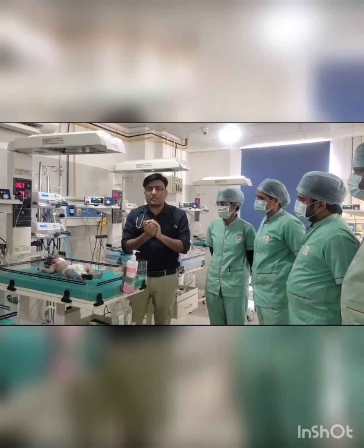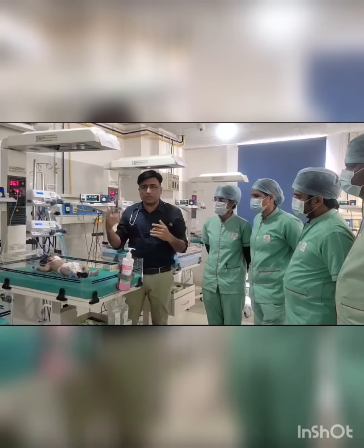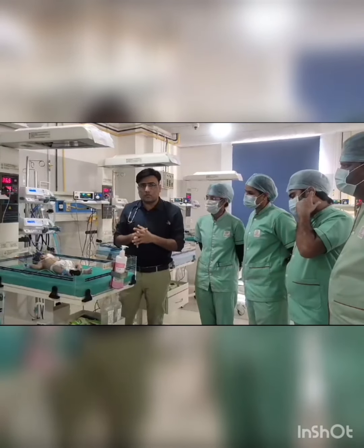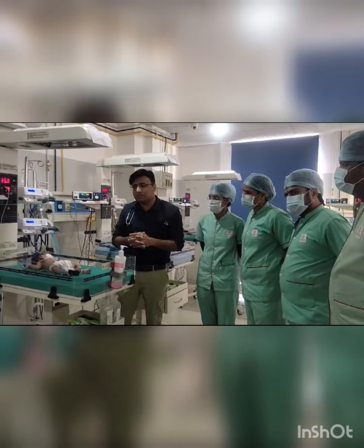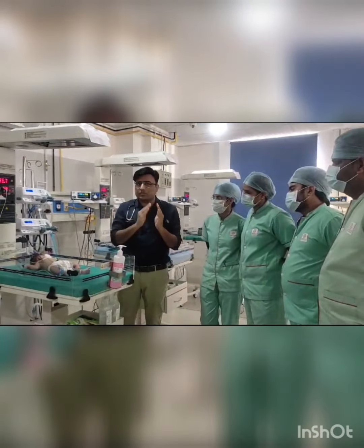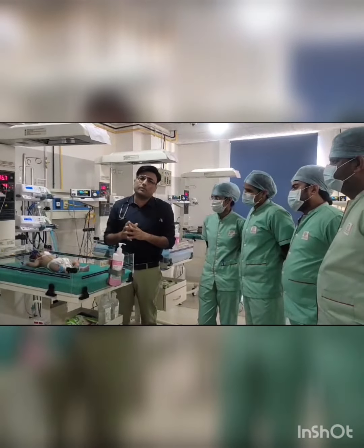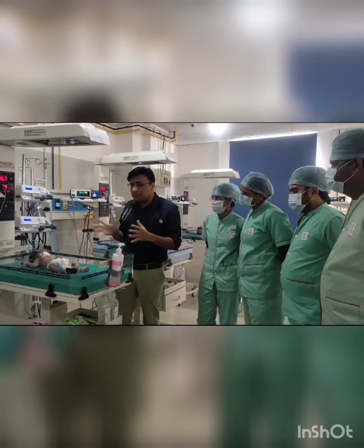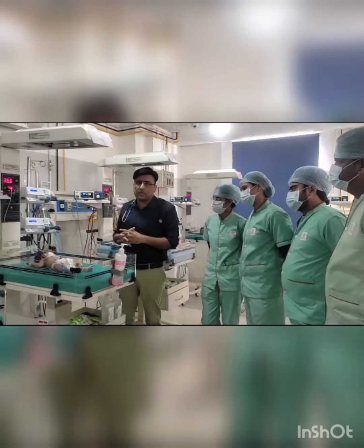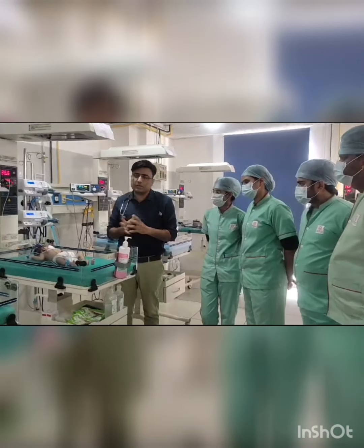In TGA, there is reversal of the great arteries and the systemic and pulmonary circulations run in parallel. There is no mixing, and the ventricular septum is intact, so the baby has hypoxia. The PDA increases mixing of oxygenated and deoxygenated blood, improving oxygenation. This is a temporary measure — the baby will be referred to a cardiac surgeon for definitive surgery: arterial switch operation for TGA.